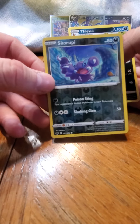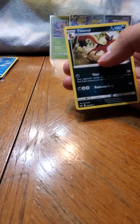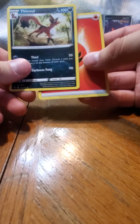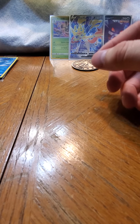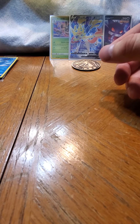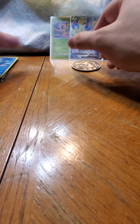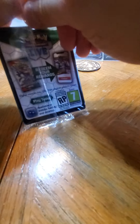Trying to keep the creepy vibes - okay so I don't have this holo, so that's a keep. Since I have my sleeves I'll get this going if I can open this.